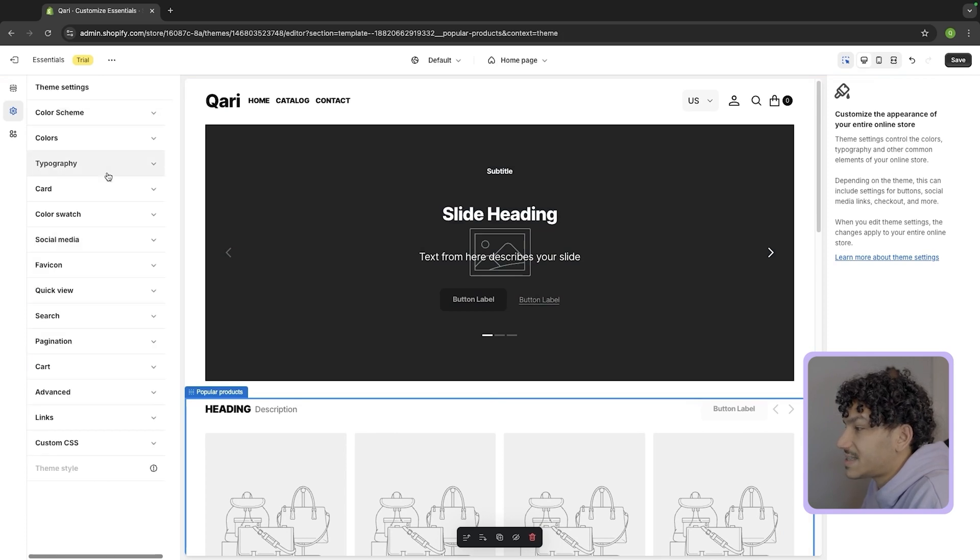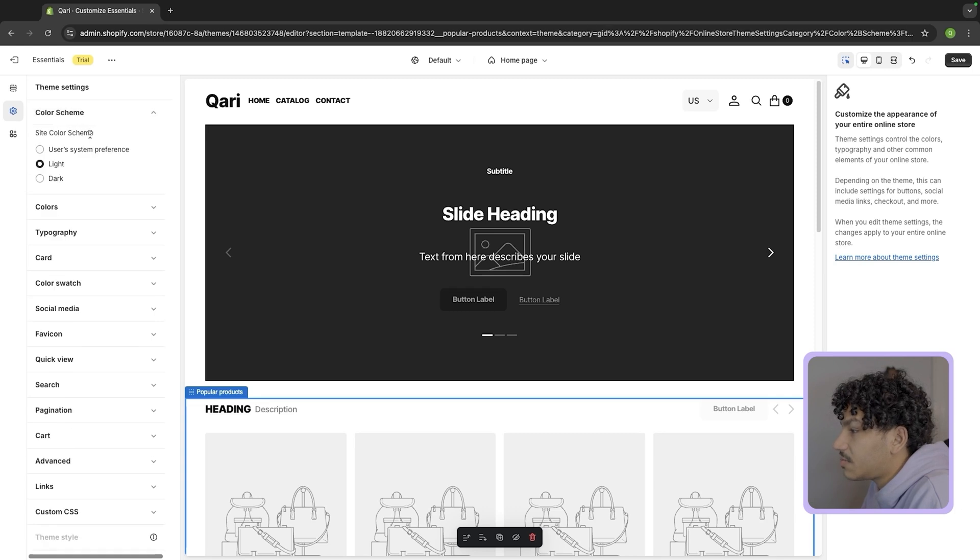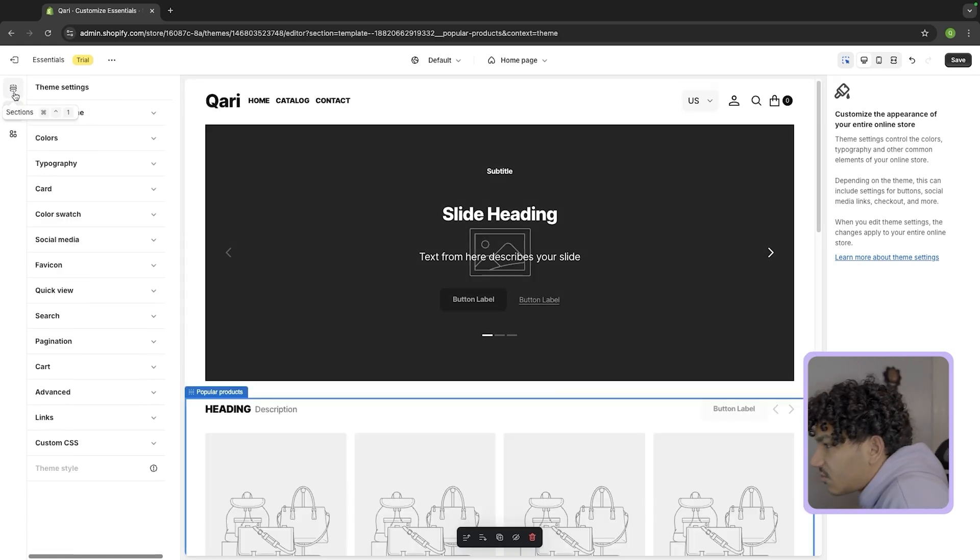After that you can do all the basic stuff in the theme settings — put all your social media links, set a color scheme if you want a certain one, and all the basic stuff over here.